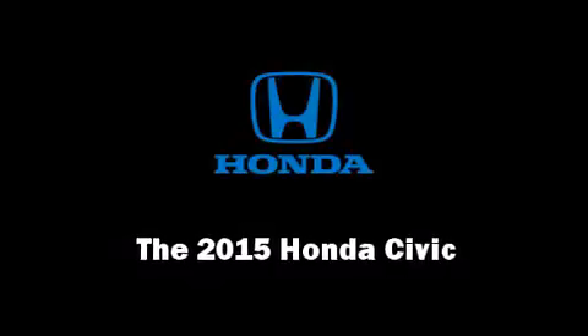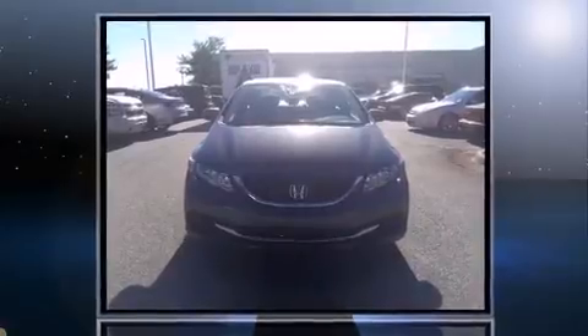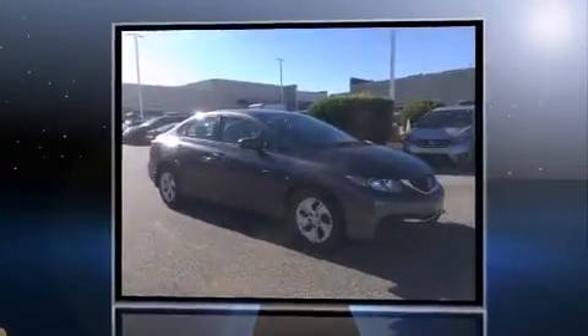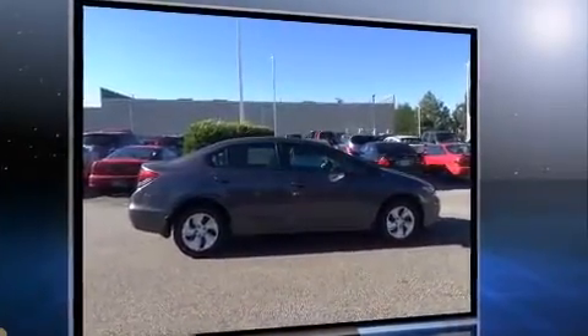Step into the 2015 Honda Civic. This four-door, five-passenger sedan is ready to drive off the showroom floor. It features an automatic transmission, front-wheel drive, and a 1.8-liter four-cylinder engine.